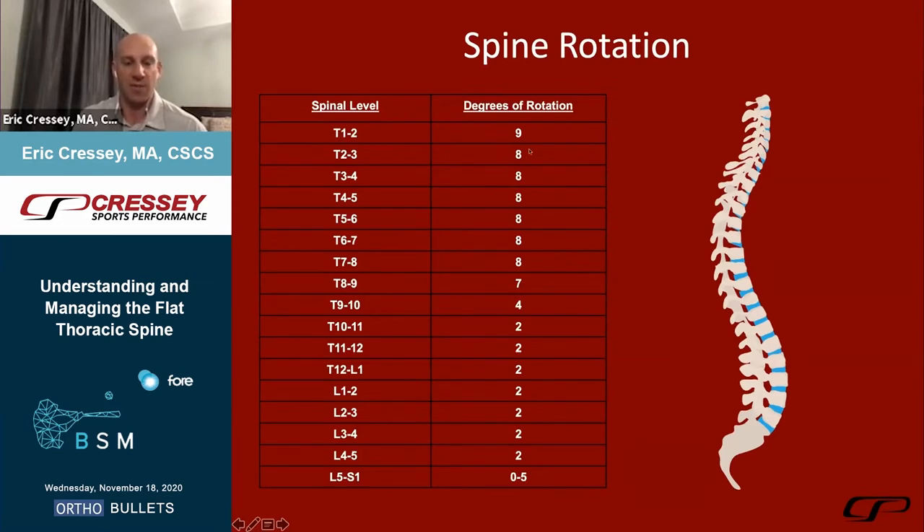This piggybacks nicely on what our previous presentation noted with respect to Dr. McGill's work about spine endurance being much more important than spine motion. This pertains particularly to the lumbar spine, where these are larger segments not well conditioned for rotation. When we look at these degrees of rotational freedom, too much motion in the lumbar spine is not ideal, but the thoracic spine is very much equipped for heavy rotation.